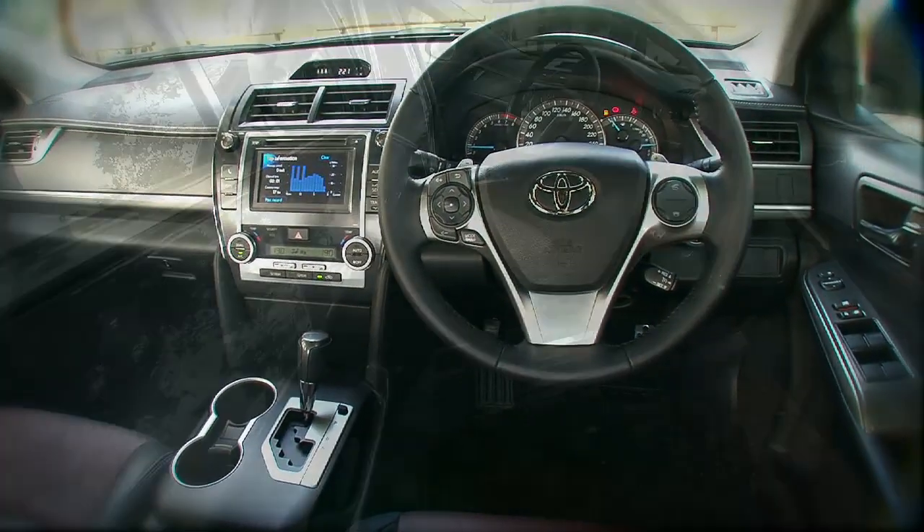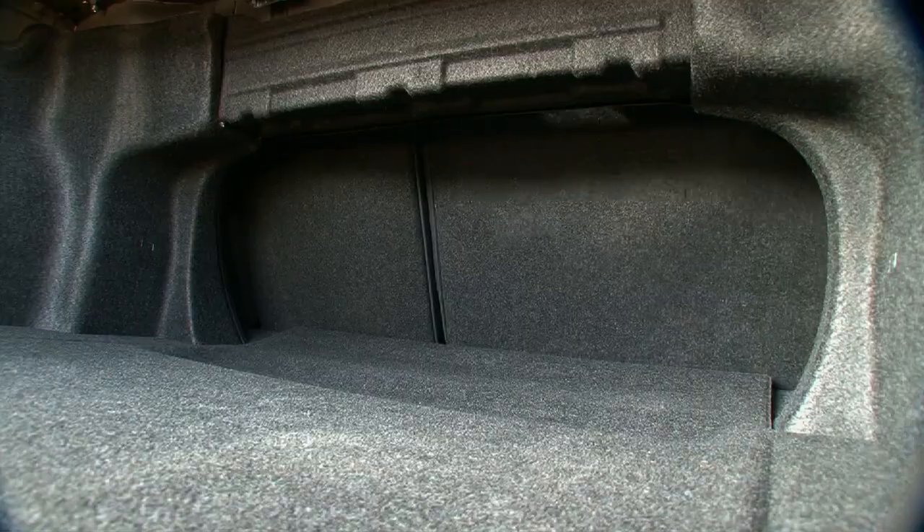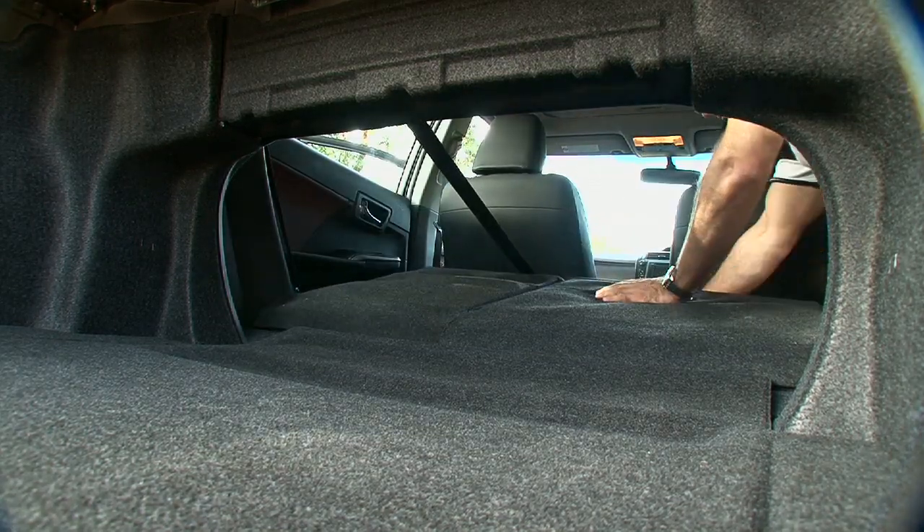Legroom front and rear is more than you'll ever need and this car will accommodate five adults comfortably. There's also a huge boot with the versatility of being able to fold the rear seats down to fit long objects in.